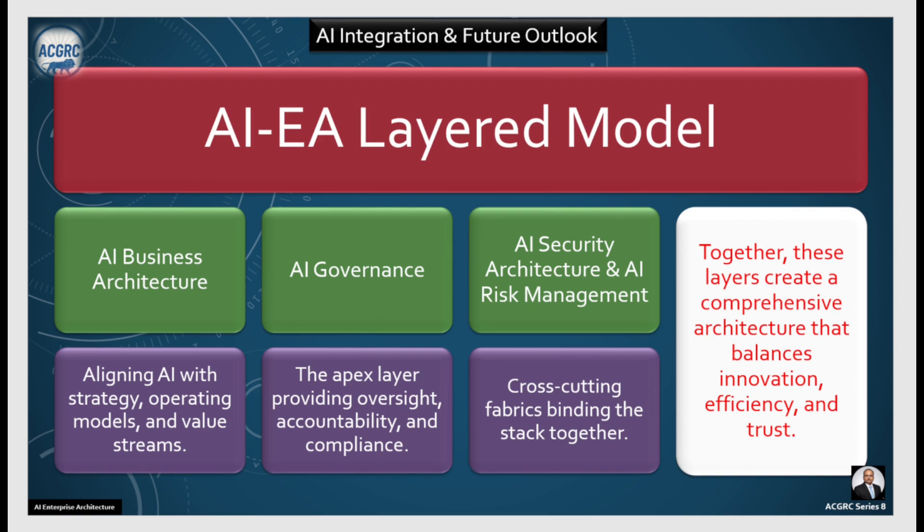And finally, the cross-cutting fabric binding the stack together is your AI security architecture and AI risk management. Together, these layers create a comprehensive architecture that balances innovation, efficiency, and trust.